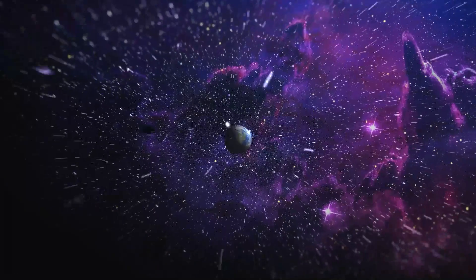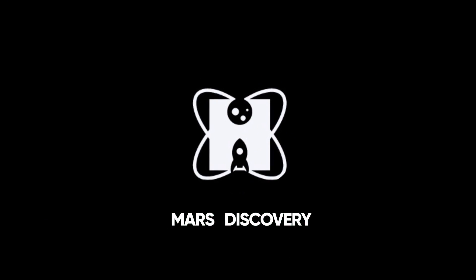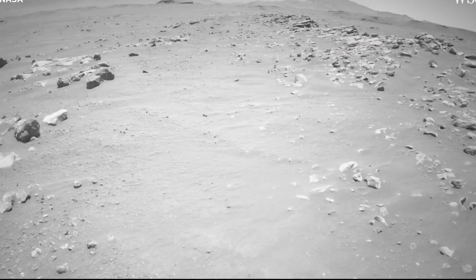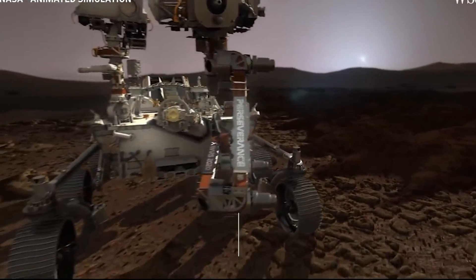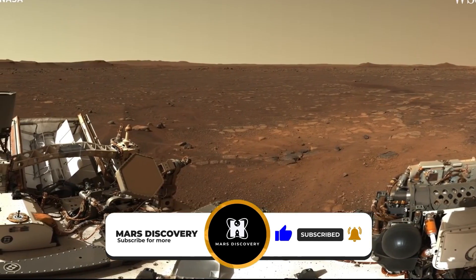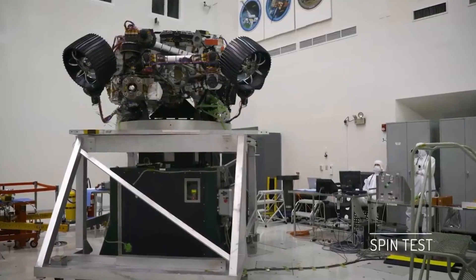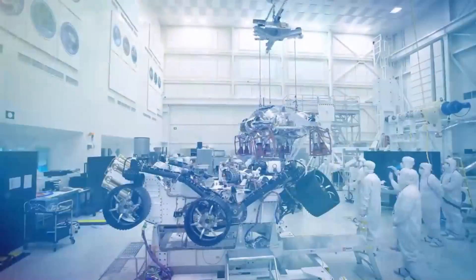Hello and welcome back to our channel Mars Discovery. In today's video, we will take a look at NASA's Perseverance rover and the strange discovery it has made. Please take a moment to give this video a like and subscribe to our channel for more amazing videos. NASA scientists who look after the mission say the discovery was completely unexpected.